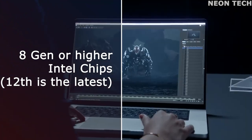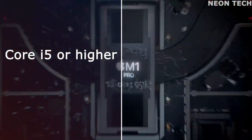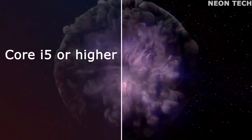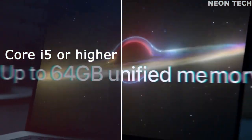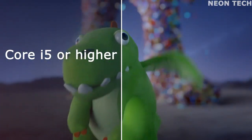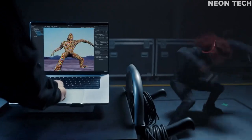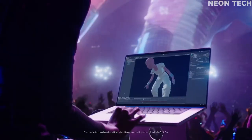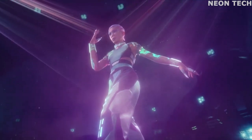Core i5 or higher: we suggest going with at least an Intel Core i5, though an i7 will give you more power, which you'll be glad to have if you're doing anything taxing like editing video or processing large batches of photos. AMD has wisely elected to follow a similar naming convention — we suggest a Ryzen 5 chip, though for more processor-intensive tasks, the Ryzen 7 is the better choice.